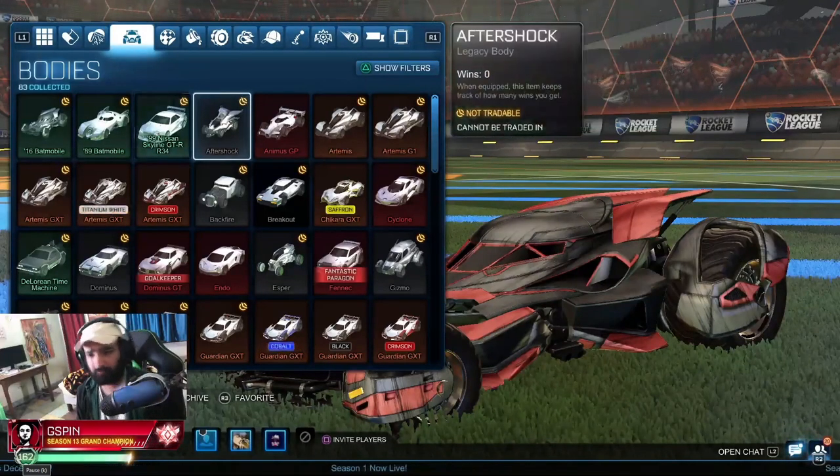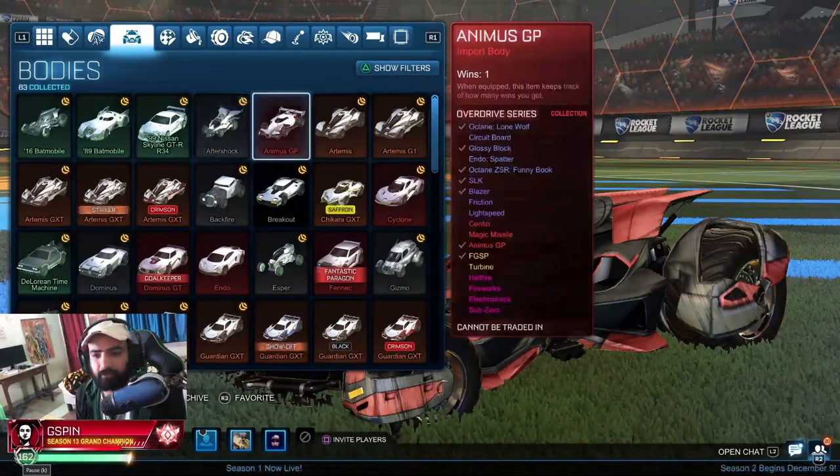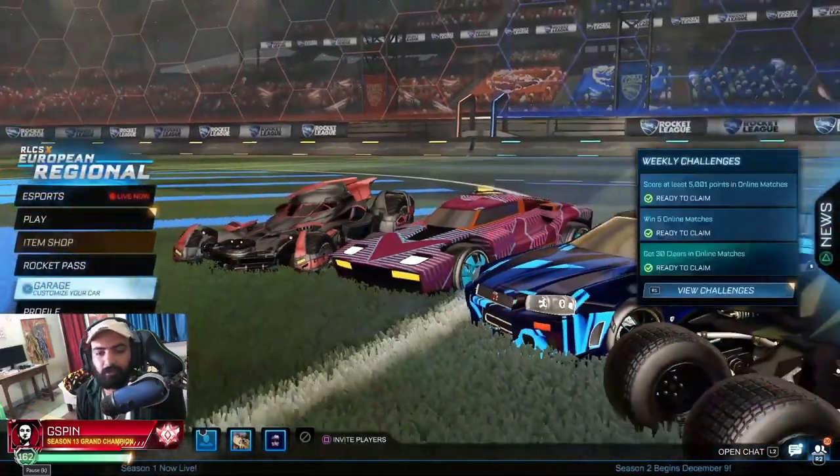Aftershock — I don't know. I never bought it, I never liked it to be honest. Animus GP. I'll try it if I can.